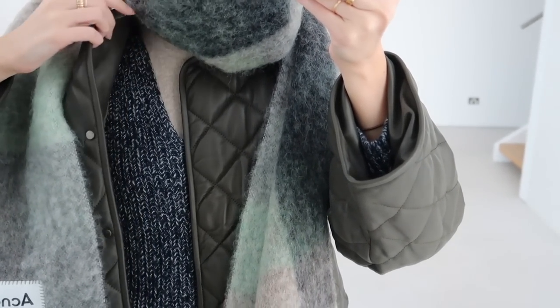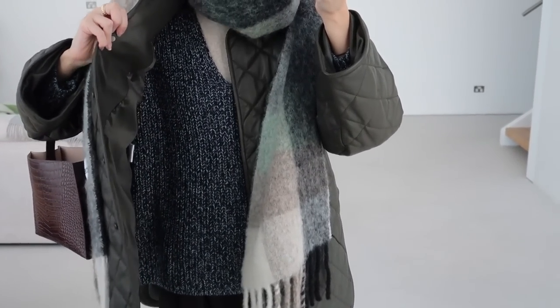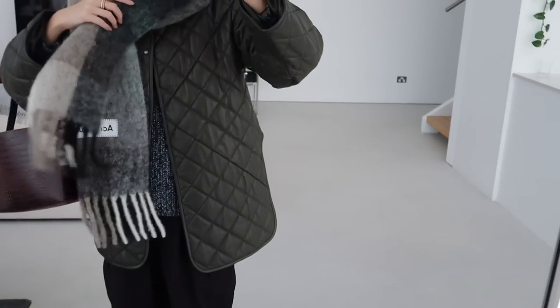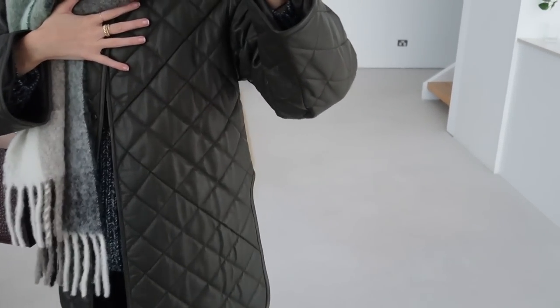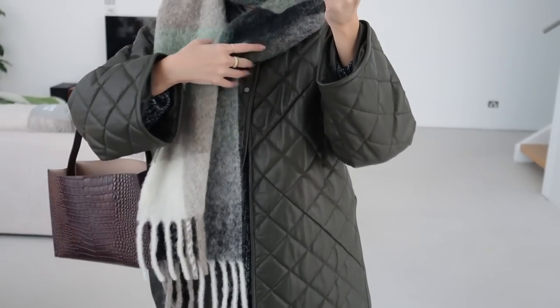My singlet is from Elka Collective. Jumper is from Coz — I actually got this one in Thailand from the Coz store there, so I'm not really sure if it's available in Australia yet. The jacket is from Camilla and Mark. It's a beautiful padded style jacket in like a khaki, and it's also in a leather material. It is so warm, and I also love the cutout detail on the side — just adds something a little bit different.